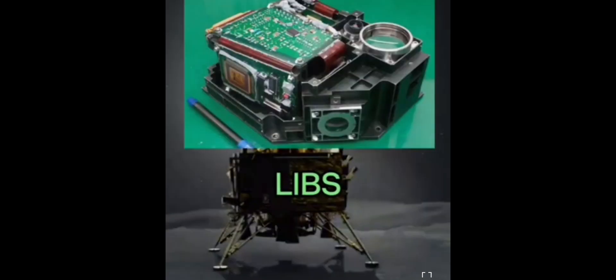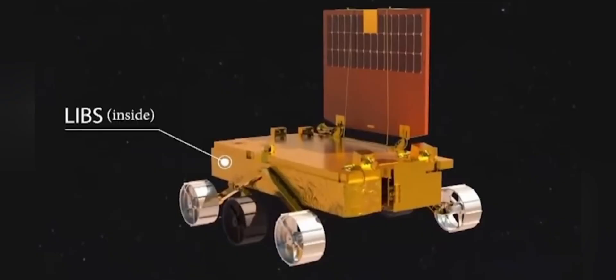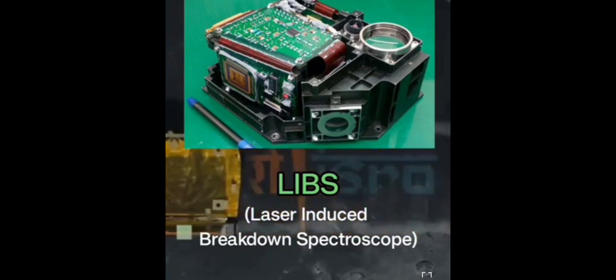RAMBHA will probe the gas and plasma environment of the lunar surface. The rover has two payloads: the Alpha Particle X-ray Spectrometer (APXS) and the Laser-Induced Breakdown Spectroscope (LIBS). APXS will study the elemental composition of the lunar soil and rocks around the landing site, including elements such as aluminum, potassium, magnesium, silicon, titanium, iron, and calcium. LIBS will analyze these elements to get a better understanding of the chemical and mineral composition of the lunar surface.